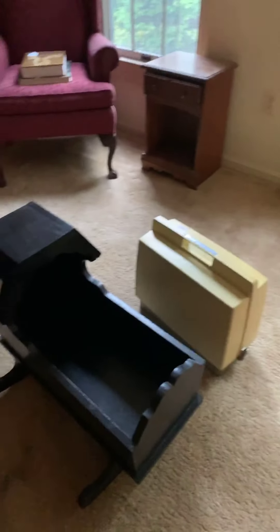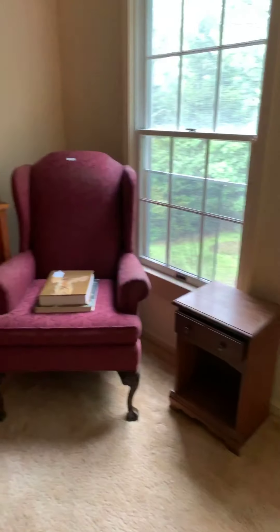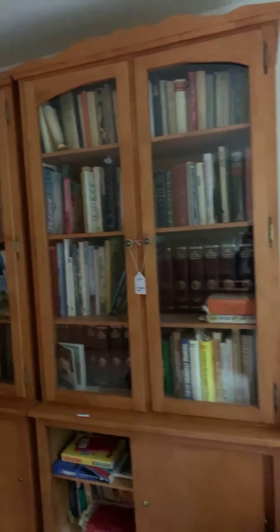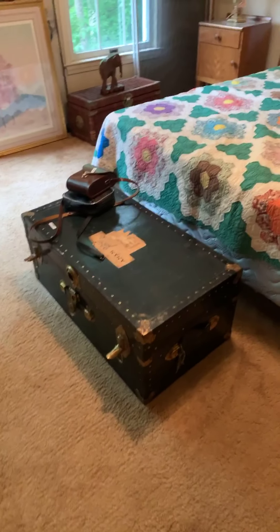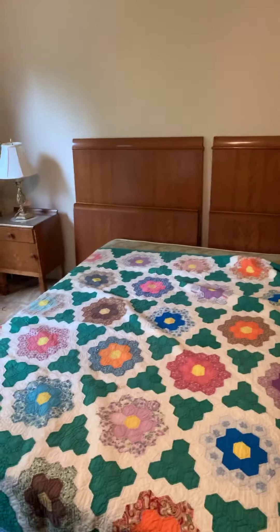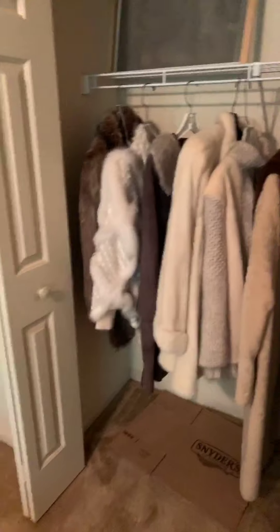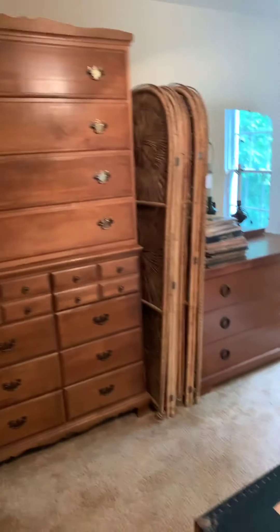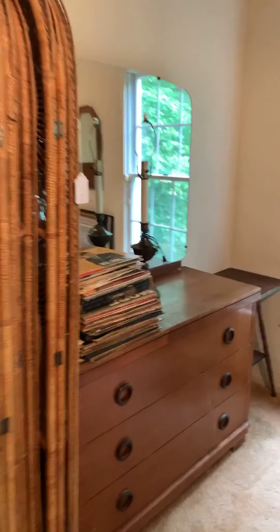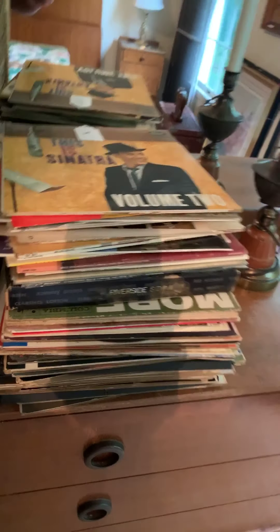Now we're upstairs. Oak roll-top desk. A little doll cradle, sewing machine. A large lot of assorted books — a lot of different topics, a lot of books in German — as well as these bookcases. Moving on to the next bedroom: several quilts, some from the other downstairs room. Some fur coats and fur-collared jackets and coats. Some more furniture, some assorted LPs.